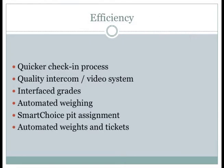As far as efficiency goes, this system has helped us become more efficient in several ways — it allows for quicker check-in.